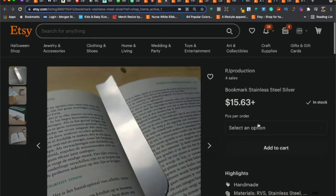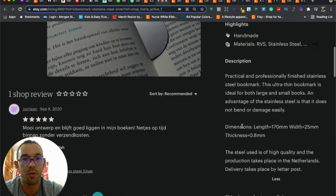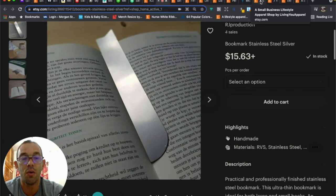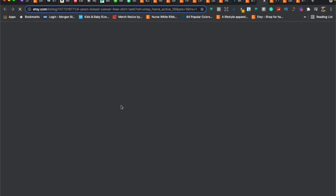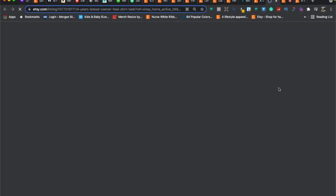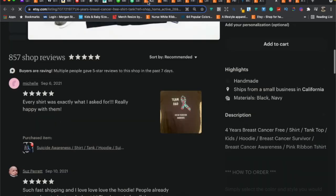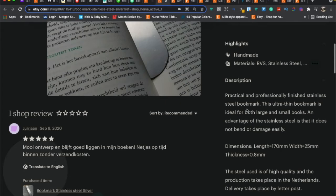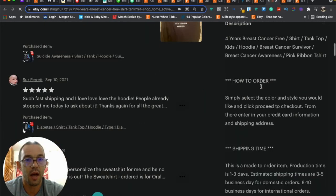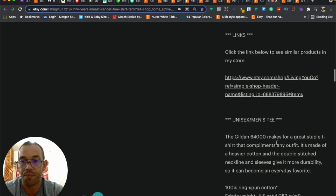Your description is looking a little slim — beef it up. Take your title, copy and paste it as the first thing in the description; that helps you get found on Google SEO. Then add more information: how to order, shipping time, returns and refunds, questions, custom order links, and details about the actual product. We're trying to give the customer as much information as possible to help them make a buying decision.